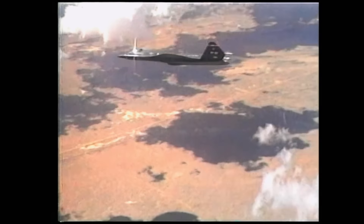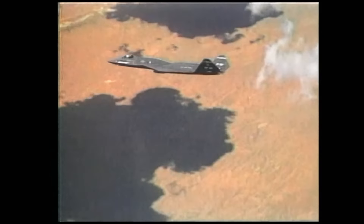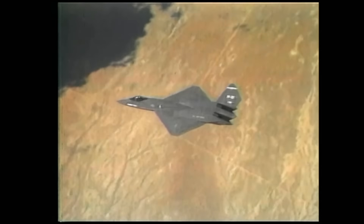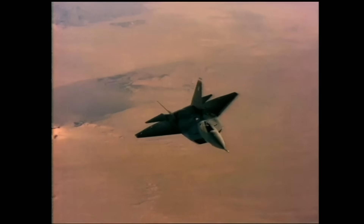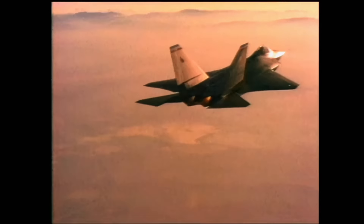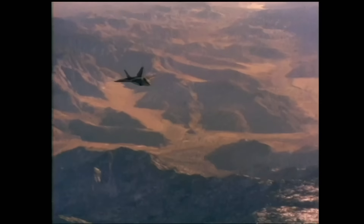Northrop/McDonnell Douglas's YF-23 was a graceful aircraft with a forward fuselage resembling a gooseneck stretched out in flight. Its wings created a clipped diamond pattern with all edges swept forward or back by 40 degrees. When viewed from above, its broadly angled twin tails paralleled the wings' leading edges. The YF-22 sported a slightly more conventional look, particularly in its shapely jutting twin tails and the more triangular shape of its wings.